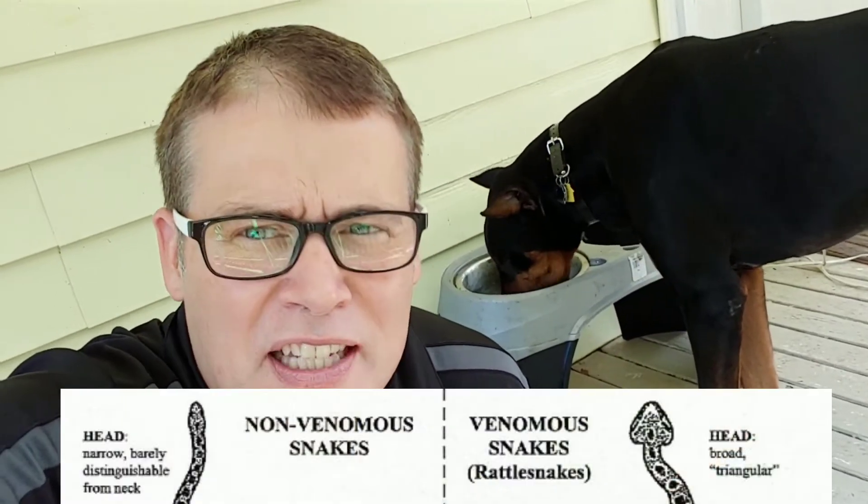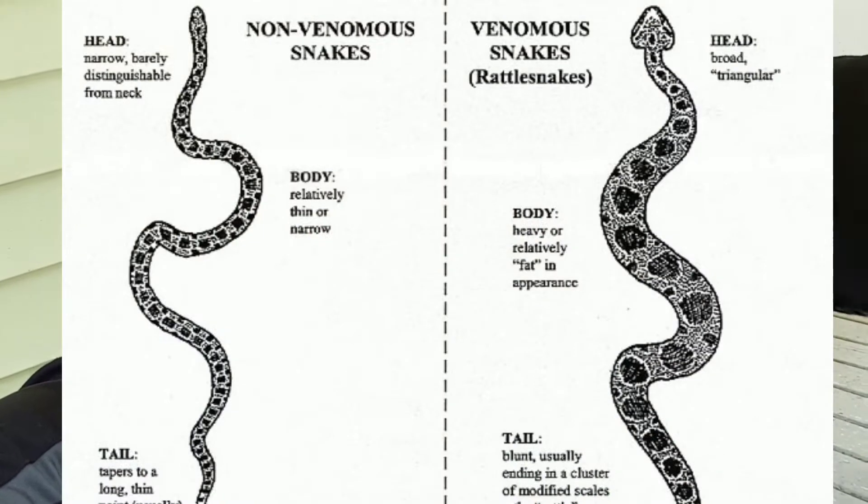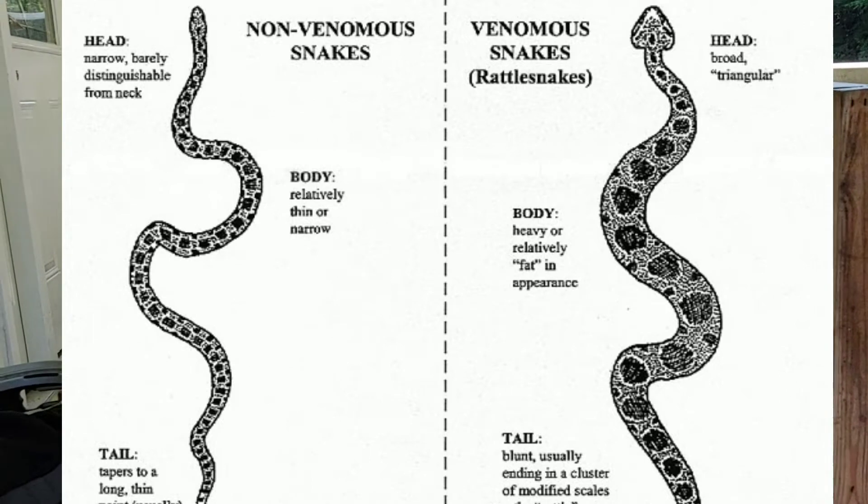A poisonous snake is going to have a big head — this is in the eastern United States — and he's also bigger and fatter. A non-poisonous snake has a neck that is barely distinguishable from his body. You can see that in these illustrations.